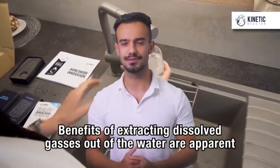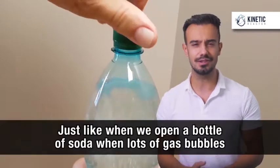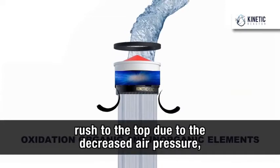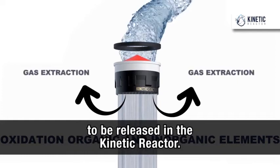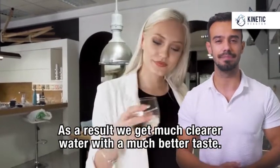Benefits of extracting dissolved gases out of the water are apparent also in the water's taste and look. Just like when we open a bottle of soda and lots of gas bubbles rush to the top due to the decreased air pressure, the same phenomenon is responsible for the dissolved gases being released in the Kinetic Reactor. As a result, we get much cleaner water with a much better taste.